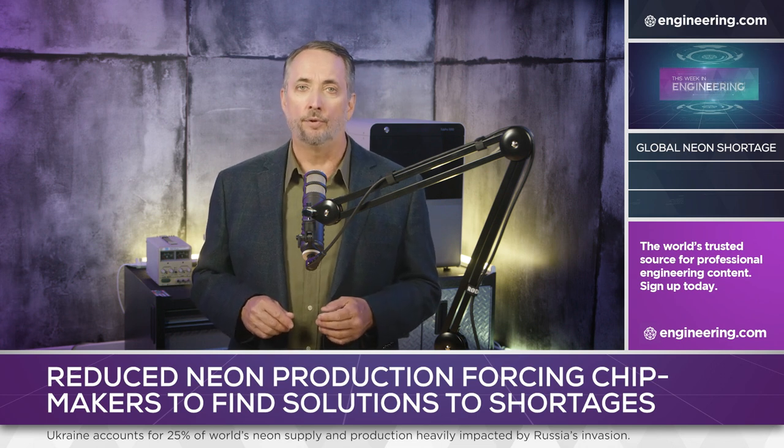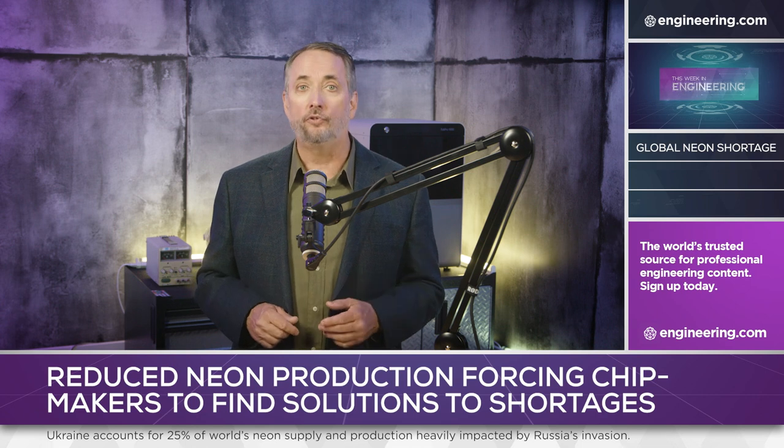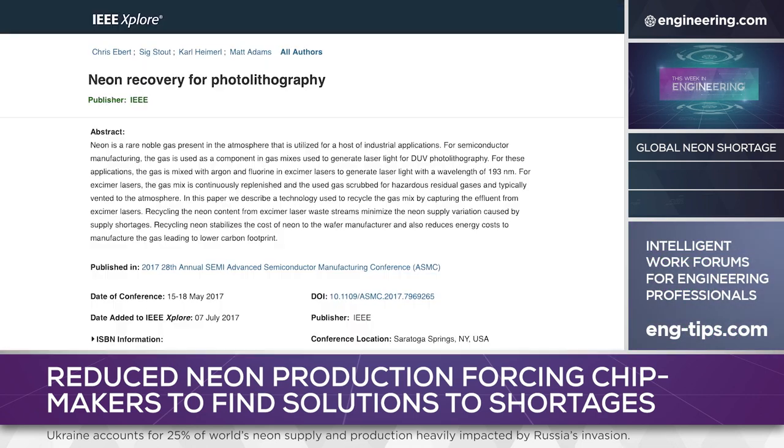Neon can be made anywhere by distillation of liquid air, but with neon having a mass fraction of one part in 79,000 in the atmosphere, the gas will be expensive. There are solutions, however, in the short term. The Taiwanese major TSMC has announced a program to recycle and purify spent neon, and the laser makers themselves are optimizing operating procedures to reduce neon consumption.